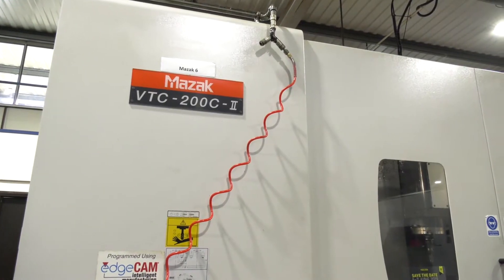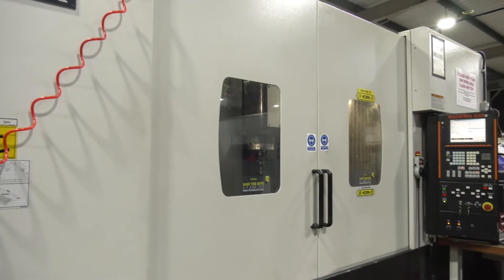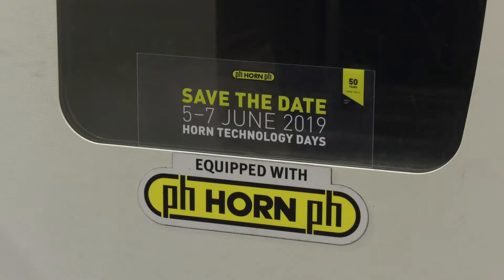The machine behind us is a Mazak but you're actually using Horn thread milling — how did that come about? We've tried various thread mills over the years and what we've found with Horn is it just outperforms anything else we've used to date.